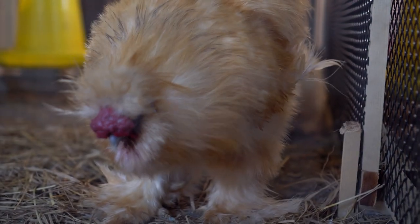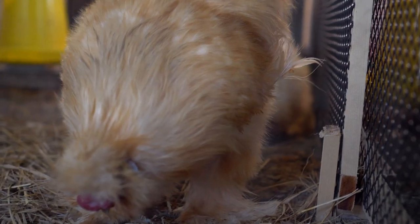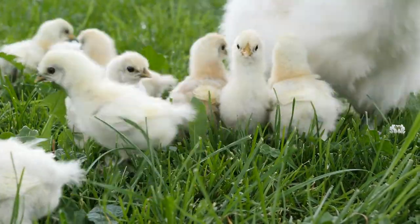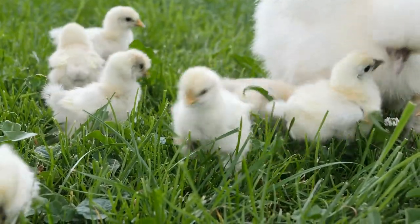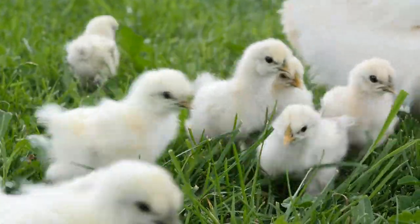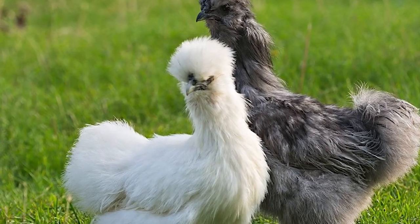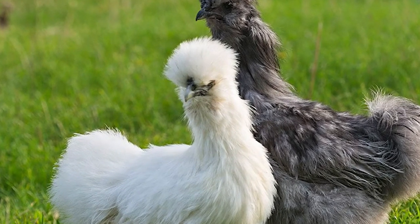9. Susceptibility to Cold. Silky chickens are not well-suited for cold climates, as their feathers do not provide adequate insulation. They are best kept in warm, dry environments. In cold weather, silkies are at risk of developing respiratory problems and frostbite. It is important to provide them with a warm and dry shelter, especially during the winter months.